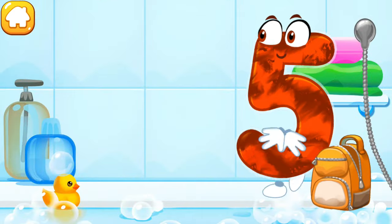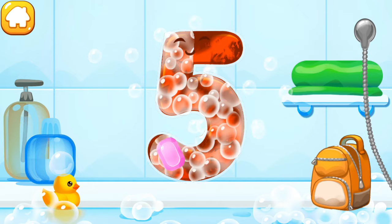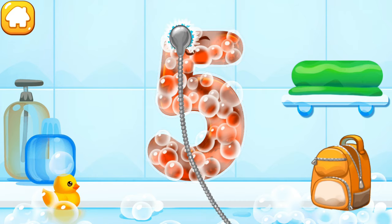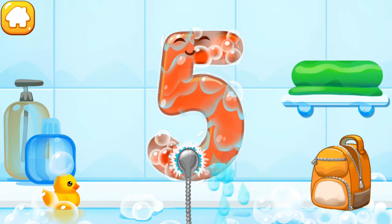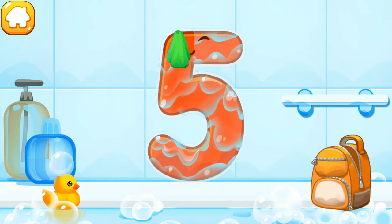The number got dirty. Wash the number five. First apply soap on a number. Wash away the soap with water. Wipe the figure with a towel.